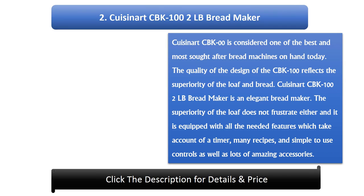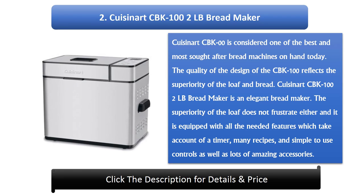2. Q-Isonate CBK102lb Bread Maker. The Q-Isonate CBK100 is considered one of the best and most sought-after bread machines available today. The quality of the design of the CBK100 reflects the superiority of the loaf and bread. It is an elegant bread maker equipped with all the needed features including a timer, many recipes, simple-to-use controls, as well as lots of amazing accessories.